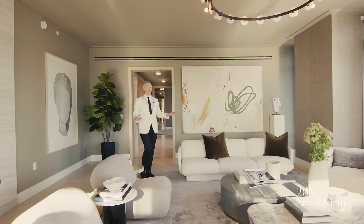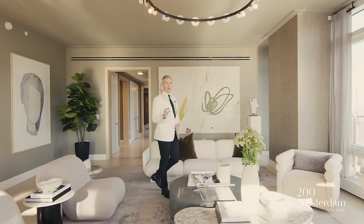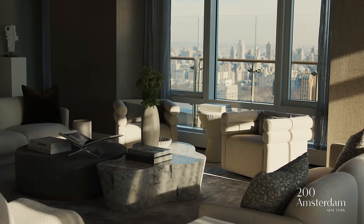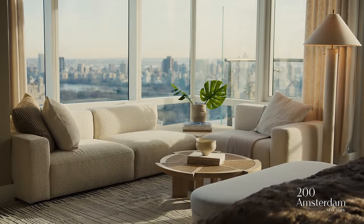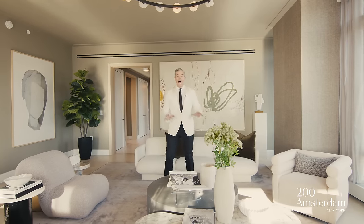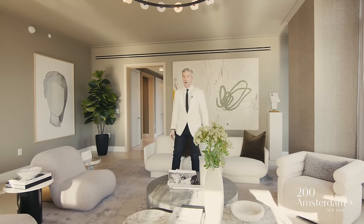This is not our only home available. We have three, four, and five bedroom residences available at 200 Amsterdam Avenue — this is a great representation of what's available. Before I take you to the magnificent terrace that's nearly 120 feet long overlooking the park, I've got to show you the amenities, because they are out of this world.